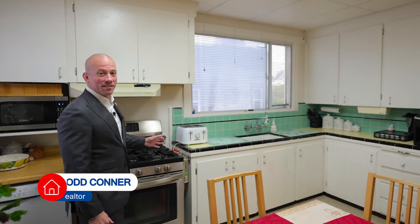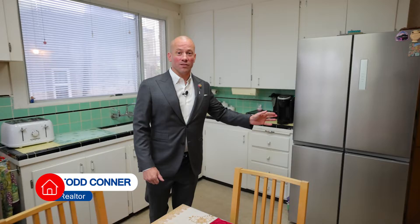White cabinets frame a stainless steel gas range and a French door stainless steel refrigerator.